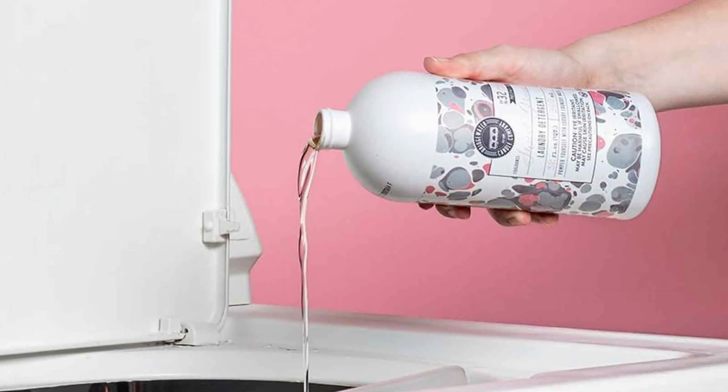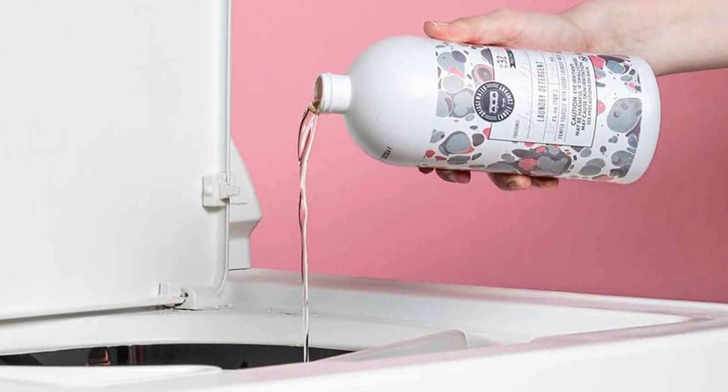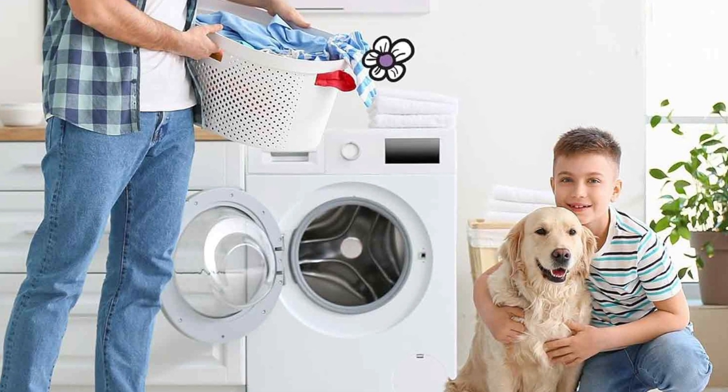Detergents offer a convenient and straightforward approach to laundry. They can be easily added to the washing machine, eliminating the need for pre-treatment or extra steps. This makes detergents a convenient option for everyday laundry needs.